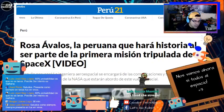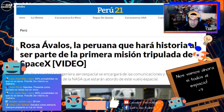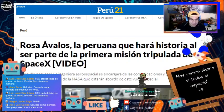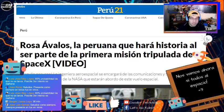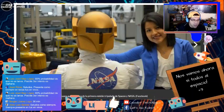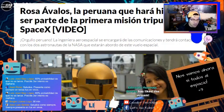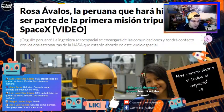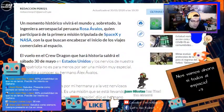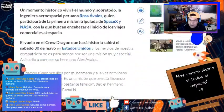Algo que les quería mostrar: hay una noticia del miércoles que se me había pasado mencionar. Hay una chica peruana — no es parte de la tripulación en sí, porque en la tripulación solo están los dos astronautas — pero sí es parte del equipo de trabajo de este lanzamiento. Se llama Rosa Ábalos, es ingeniera aeroespacial y es la encargada de las comunicaciones entre los astronautas y la estación espacial de la NASA. Cosa que también está excelente.